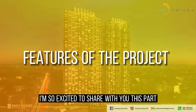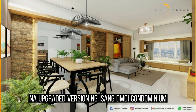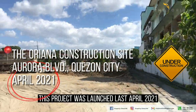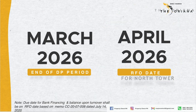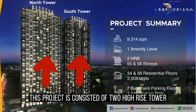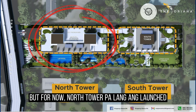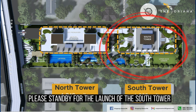I'm excited to share the project details of the Oriana. This is what we call the upgraded version of a DMCI condominium. This project was launched last April 2021, and the turnover date would be on April 2026. The project consists of two high-rise towers — the North and South Towers — with 55 and 56 stories and 2,508 units in total. For now, only the North Tower is launched with units still available. Please stand by for the launch of the South Tower.